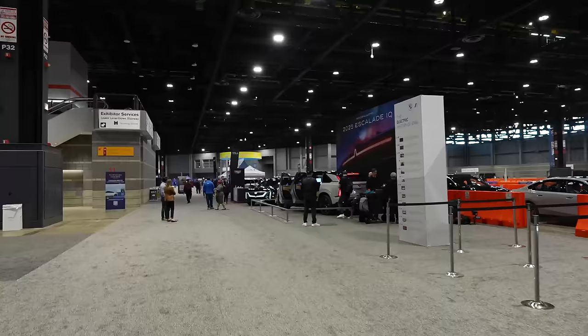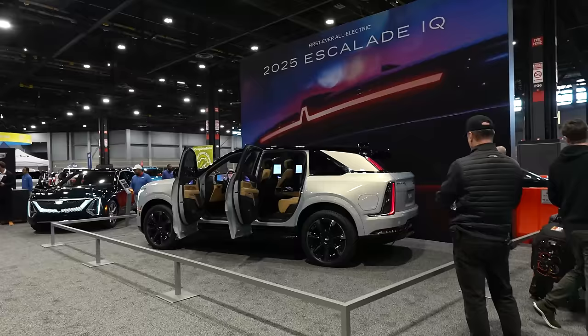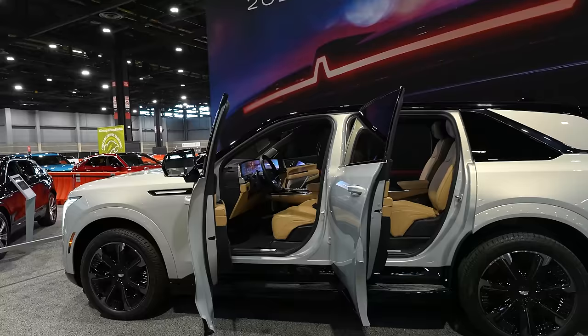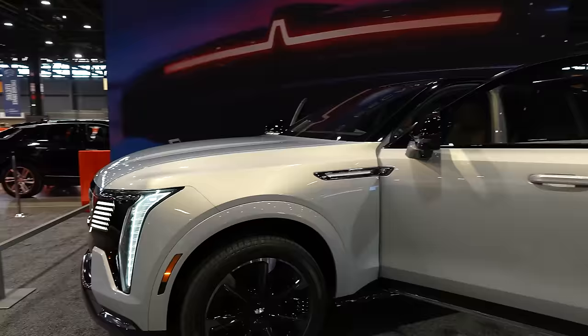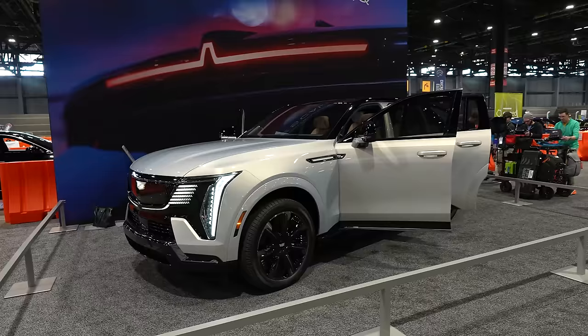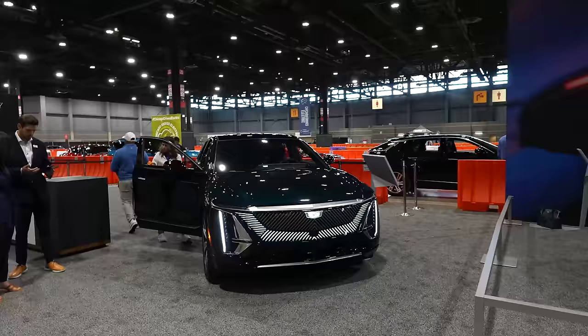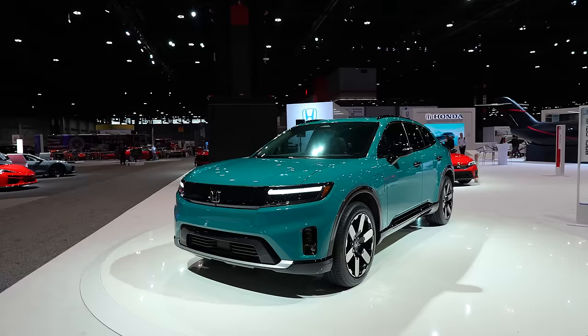The Cadillac Escalade IQ is the full electric version of the Escalade. We've done a background video on this — it's got rear-wheel steering, plenty of power, a massive 55-inch curved screen inside, a front trunk, and you can still tell it's an Escalade but it's evolved — more sleek, with modern lighting up front and really cool startup animations on the lights. Looking forward to driving one. We have ourselves a Lyric too and you can see the family resemblance from the front-end styling.